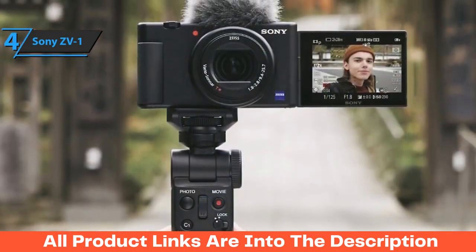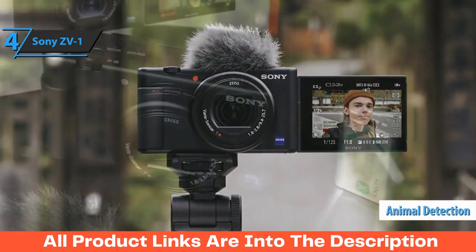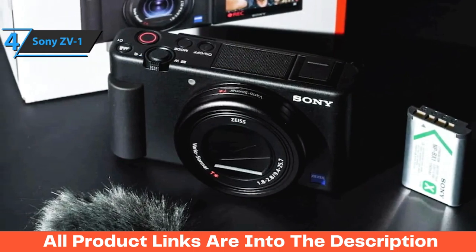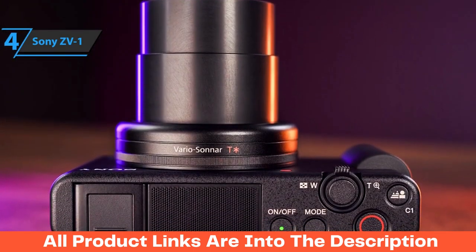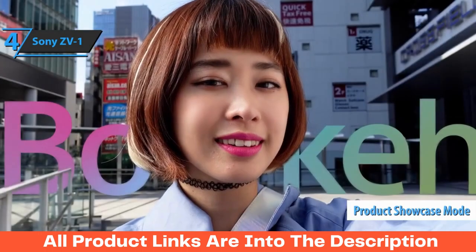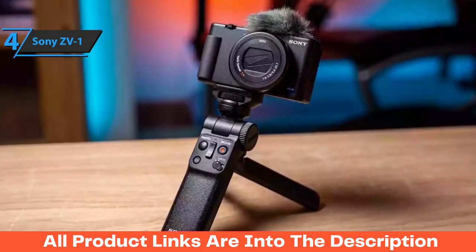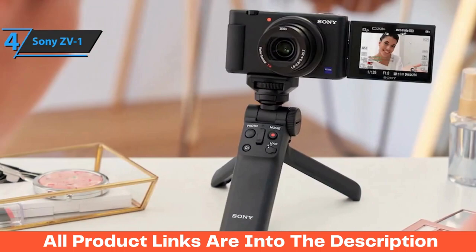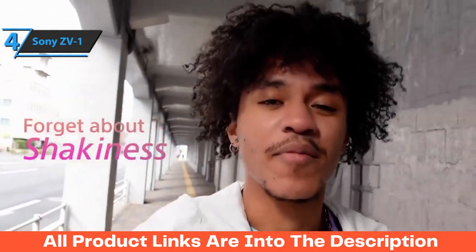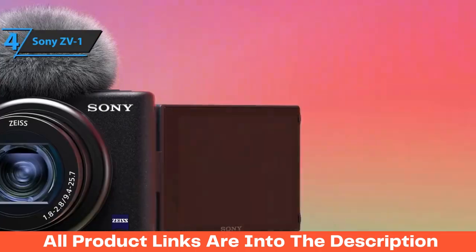Its improved AF system with 315 AF points and 0.03 seconds focus speed now includes animal detection capabilities, making sure no furry friend outruns you during your next shoot. With two dedicated buttons on the camera body, you can quickly activate Bokeh mode for easily blurring backgrounds or switch into product showcase mode, which prioritizes close-up focus. Sony also included a hybrid tripod mount that allows wireless control via Bluetooth, making it simple enough even for those new to videography. Sony's ZV-1 continues to be one of the top-value vlogging cameras available in 2023.